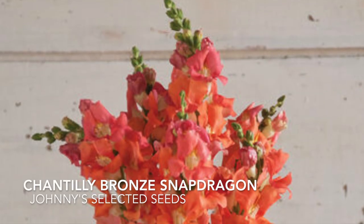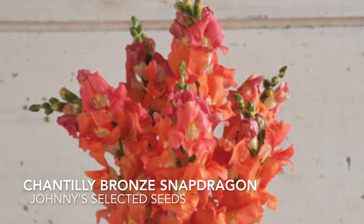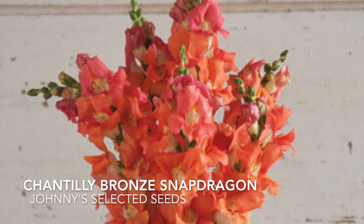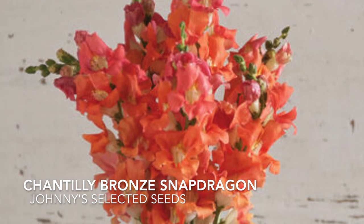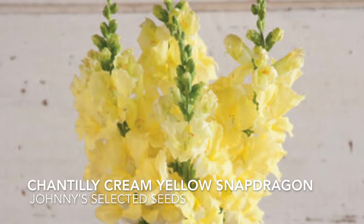These snapdragons are great for cut flowers. They get about 48 to 54 inches tall — that's pretty tall — but they are a great focal point in any garden from spring through fall. And here is another color of that same variety.